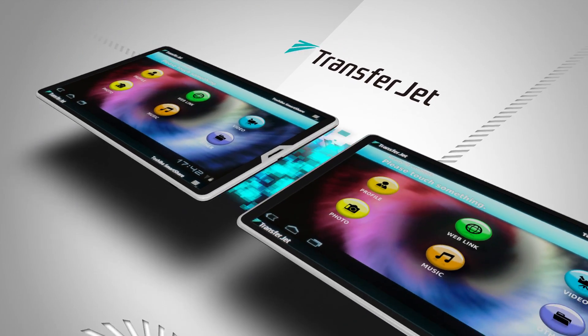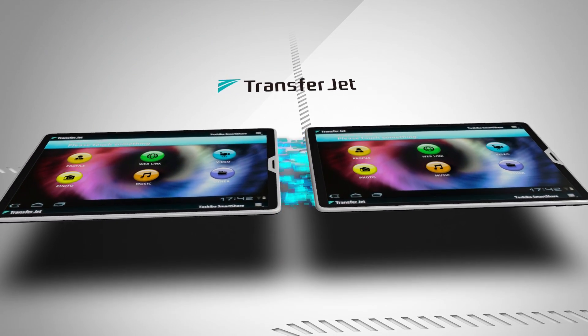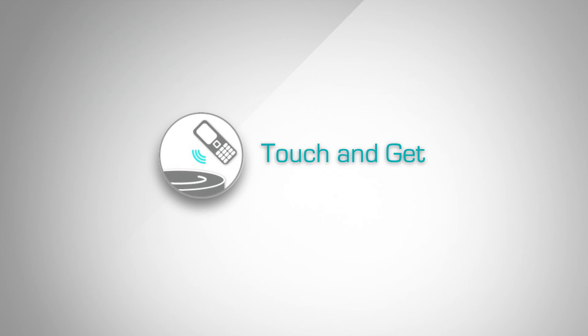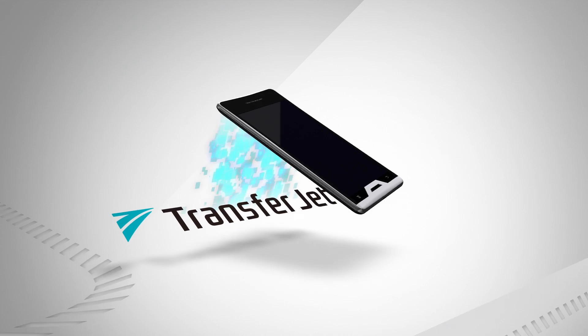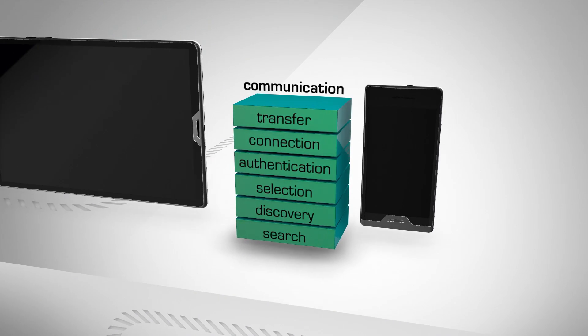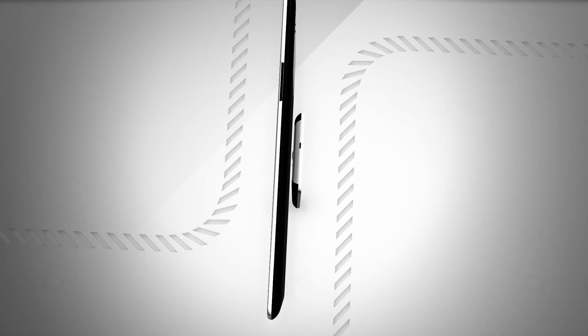The TransferJet wireless communications standard facilitates high-speed peer-to-peer communication between two devices in very close proximity. With a simple touch, users can transmit large amounts of data in a very short time. TransferJet technology is insensitive to physical orientation and combines all of the necessary communication steps into a single motion — the touch.